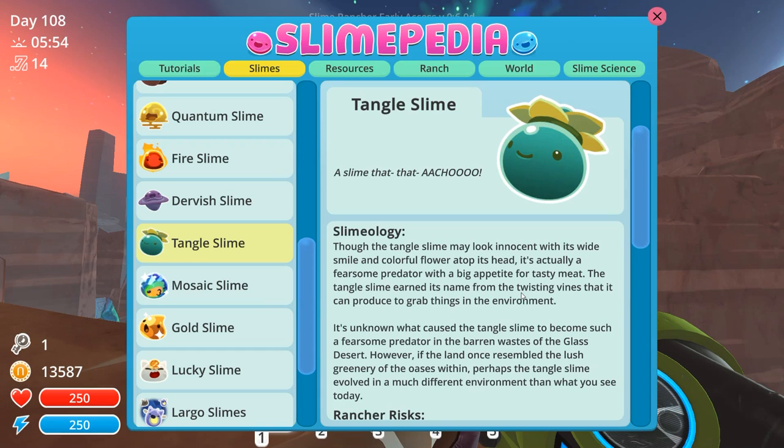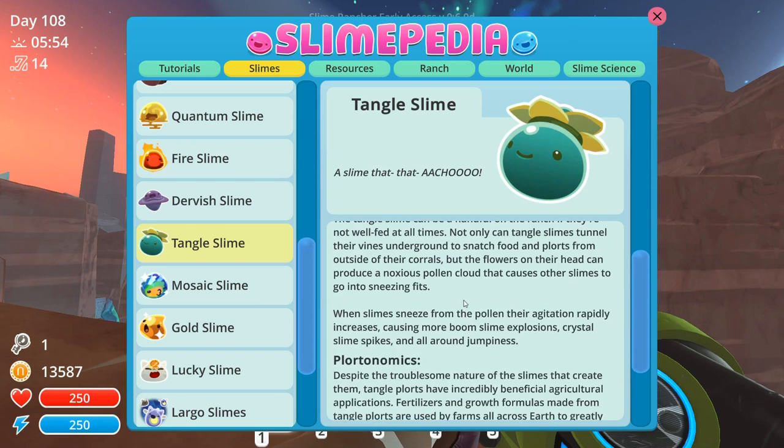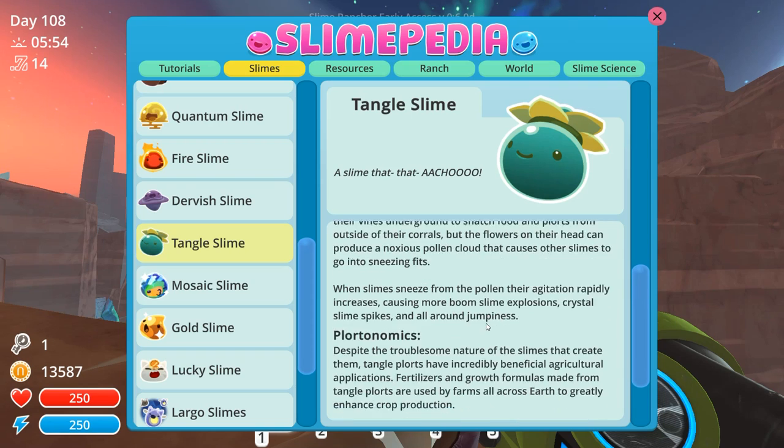However, if the land once resembled the lush greenery of the oasis within, perhaps the Tangle Slime evolved in a much different environment than what you see today. And they're kind of risky. Their pollen can cause boom slime explosions to be even worse. They can make many of the slimes allergic to them, which is kind of adorable.